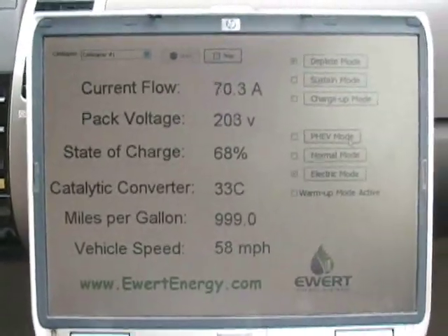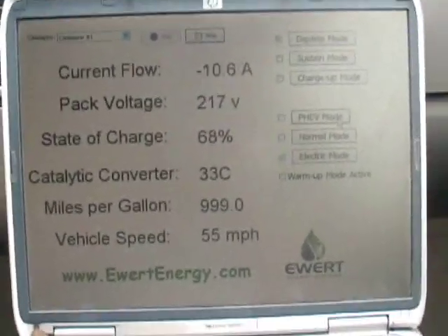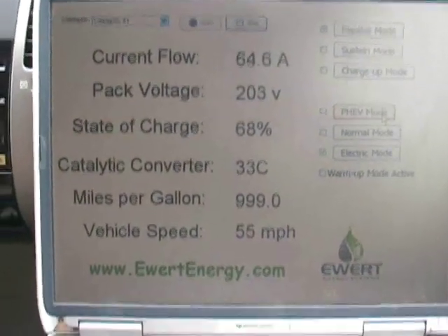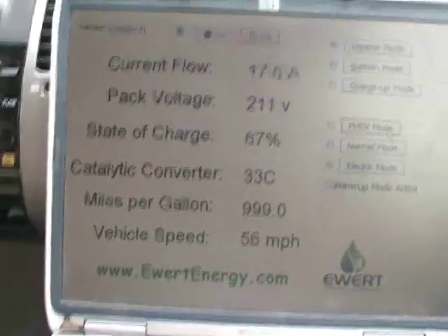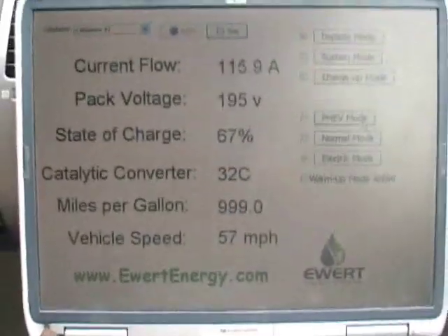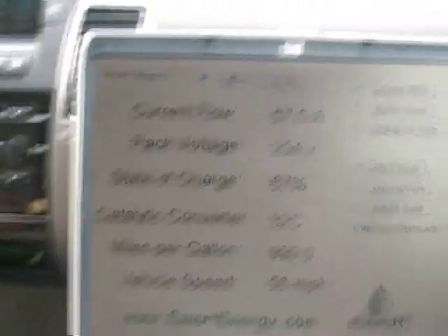Let me show you the display that we've created for this. On the top you see the current flow — a positive value means that we're drawing current. Then the pack voltage, state of charge of the battery. We're using a plug-in conversions nickel metal hydride replacement pack so that it can handle these high amperage draws. You'll note that the catalytic converter is at 32 degrees Celsius, which means that it's off. There is no internal combustion at this time.